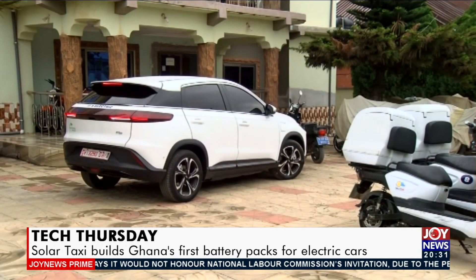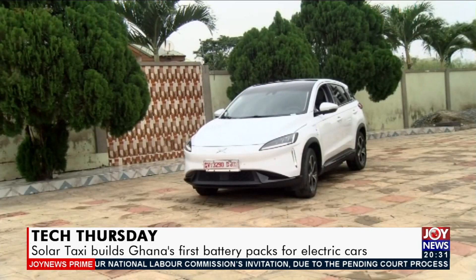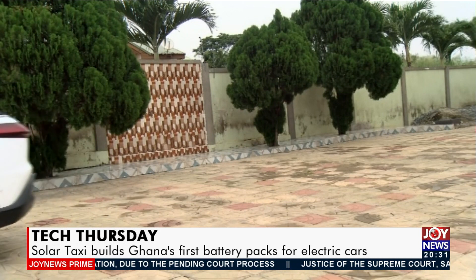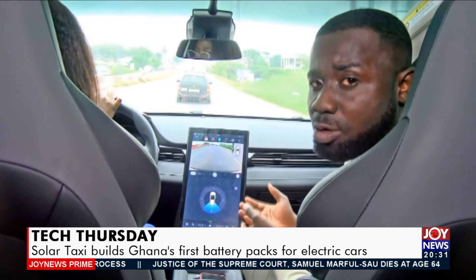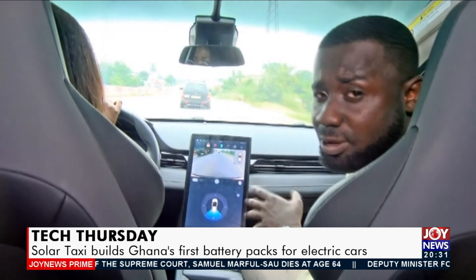This is an electric vehicle, meaning it runs solely on batteries. This is the future of the batteries being assembled here locally by SolarTaxi Ghana to run on electric cars like this one. So far, what they have are compatible with motorbikes and tricycles being produced by SolarTaxi.